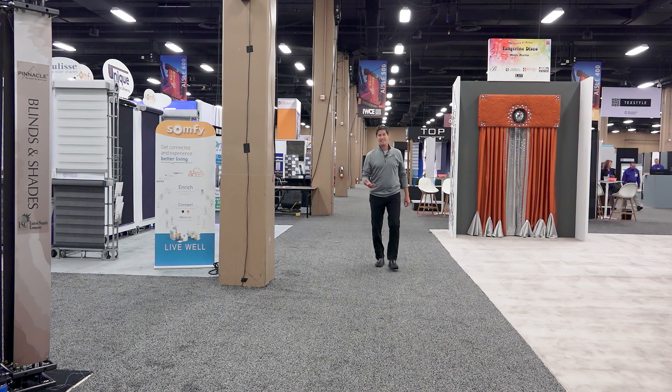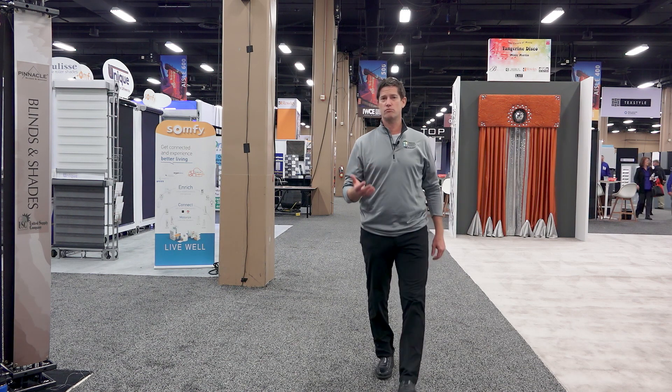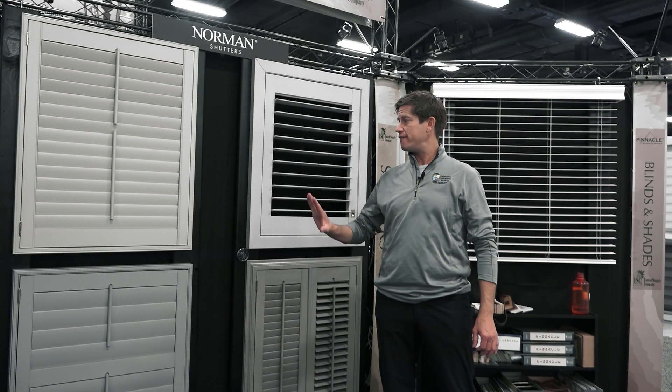One of our core values in our company is innovation, and we are always on top of innovation. I want to show you some really cool window treatment trends for 2019. One of my favorite innovations this year is the Norman PerfectTilt Shutter.